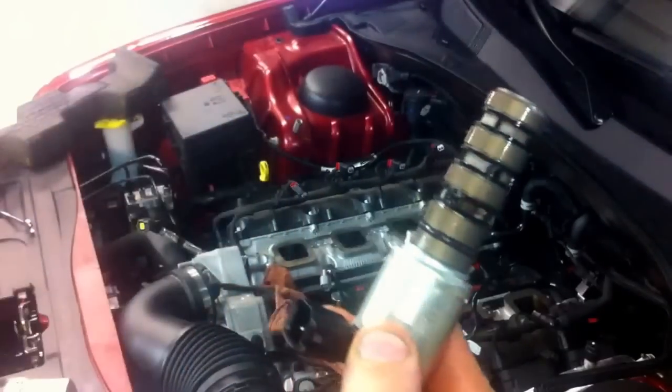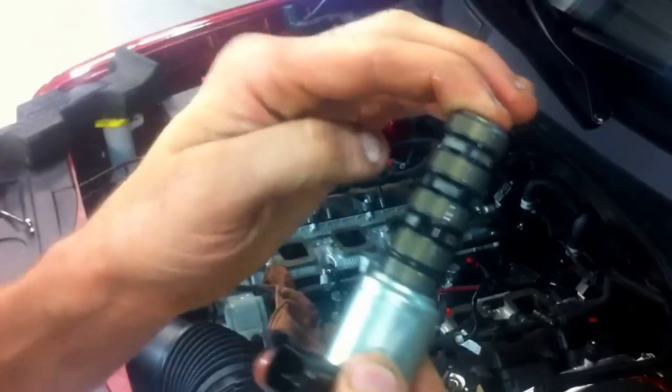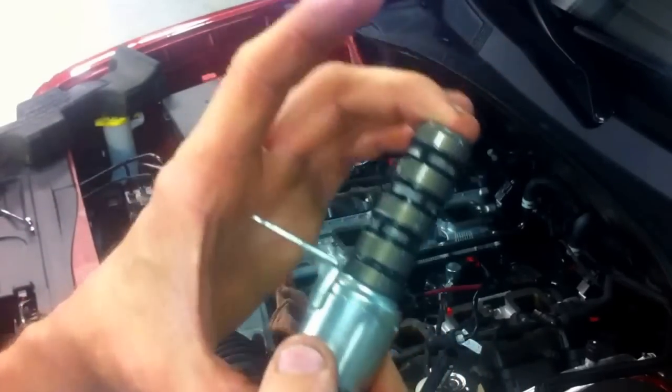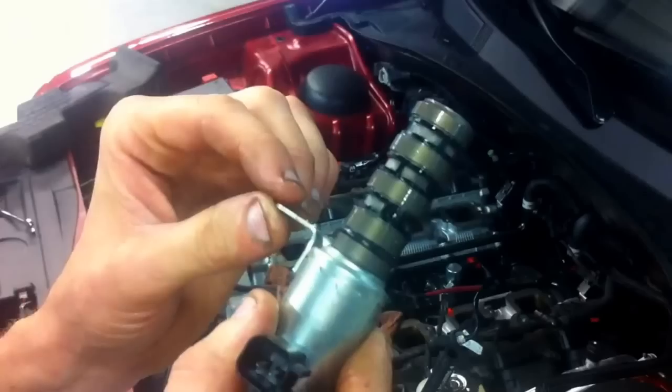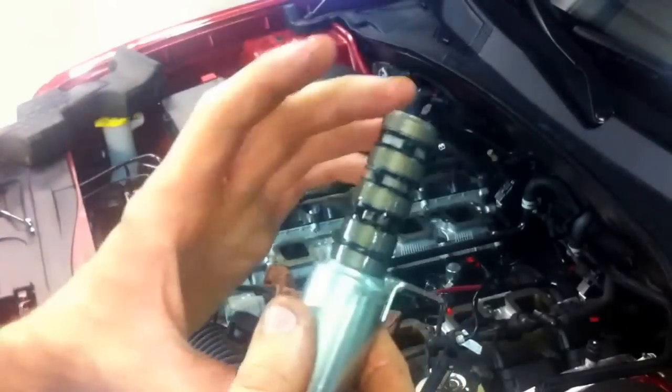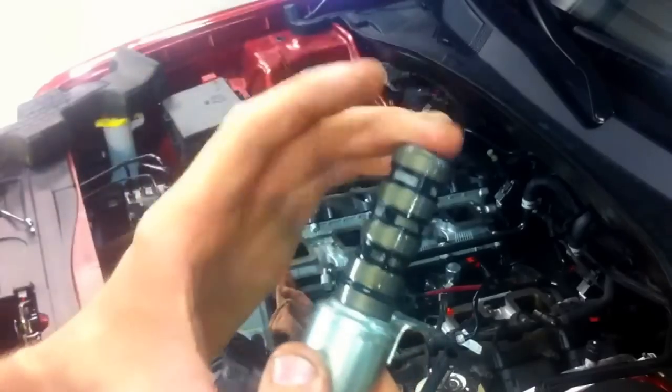One other code that the vehicle came in previously for, before we did the repairs, was incorrect engine oil type. That, however, has not returned, but we believe it to be one of the symptoms related to this.